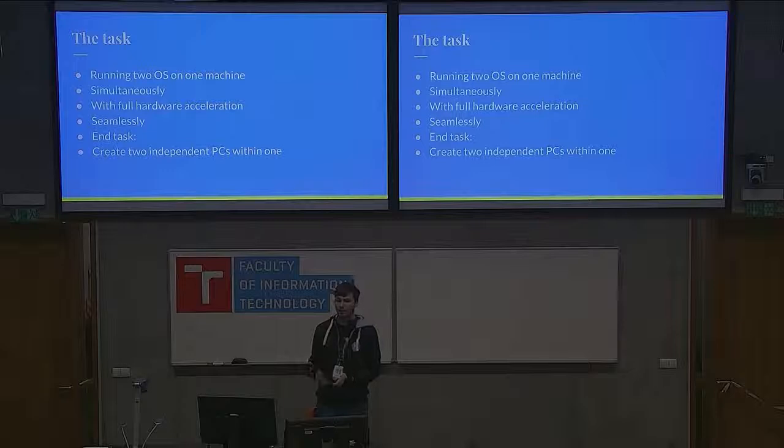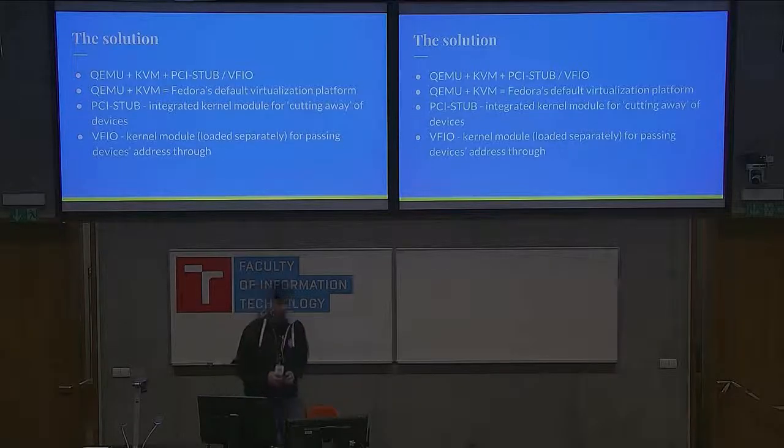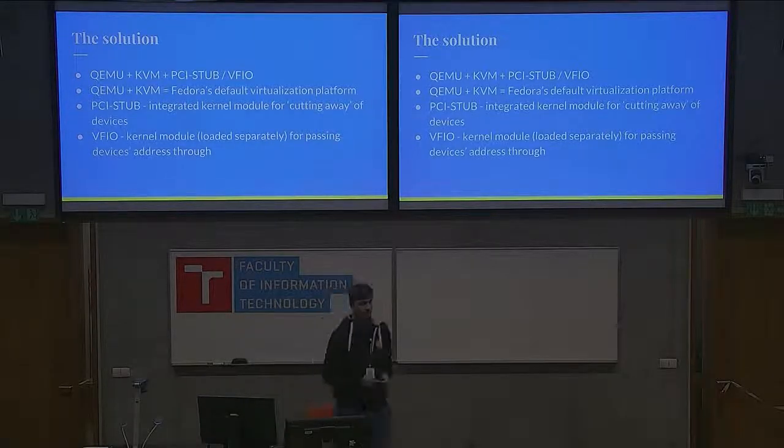You could actually connect a different monitor, different keyboard and mouse to both of them, and there could be two people gaming at the same time on the same machine — I've tried it and it works pretty well. The solution is using the regular stack available on Fedora for virtualization: QEMU as the software and KVM as the implementation for the hypervisor.